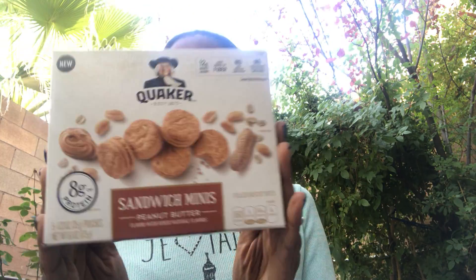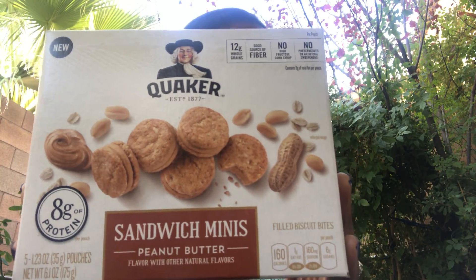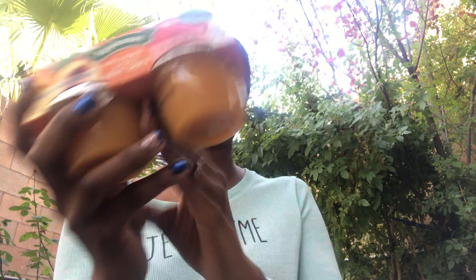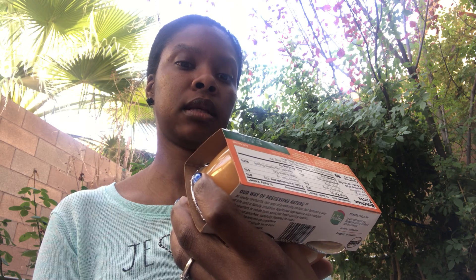I also found the new Quaker sandwich minis in peanut butter — I thought these were kind of interesting. I don't think they're individually wrapped. On the back they also have peanut butter and pomegranate which sounds really intriguing. I also got this for my son: the apple, mango, and peach fruit snack — you get four — and it's gluten-free.